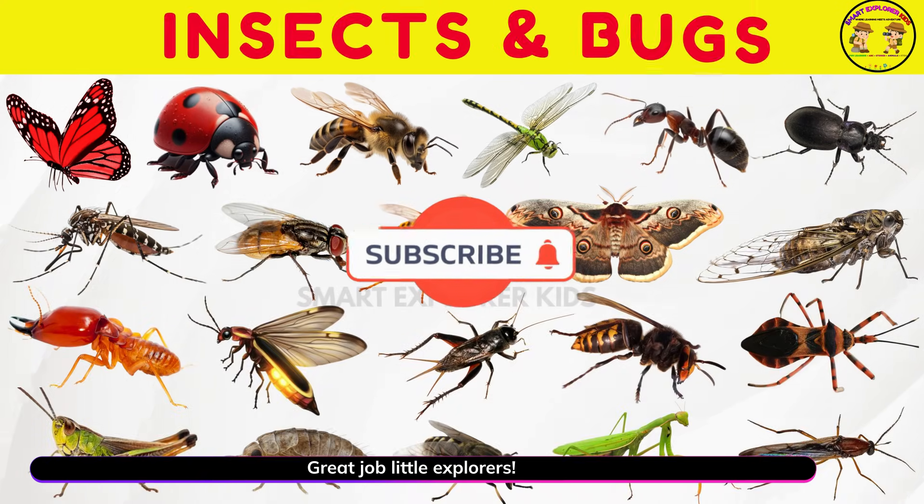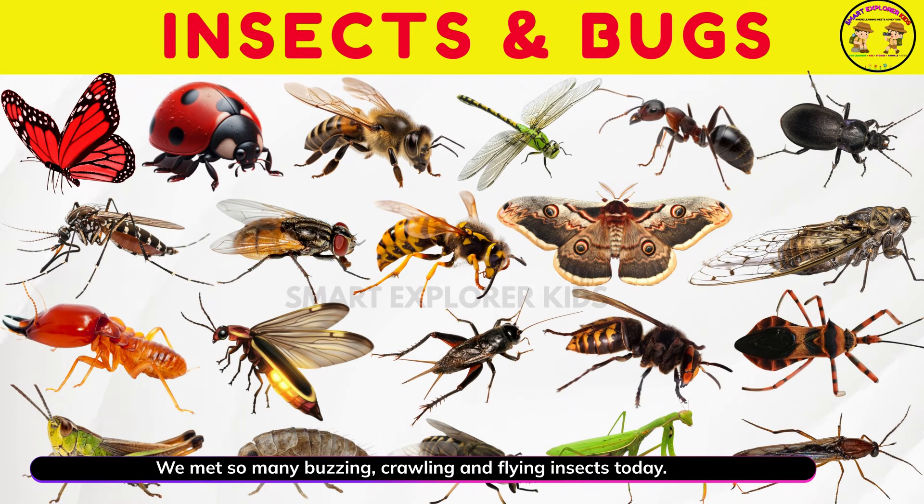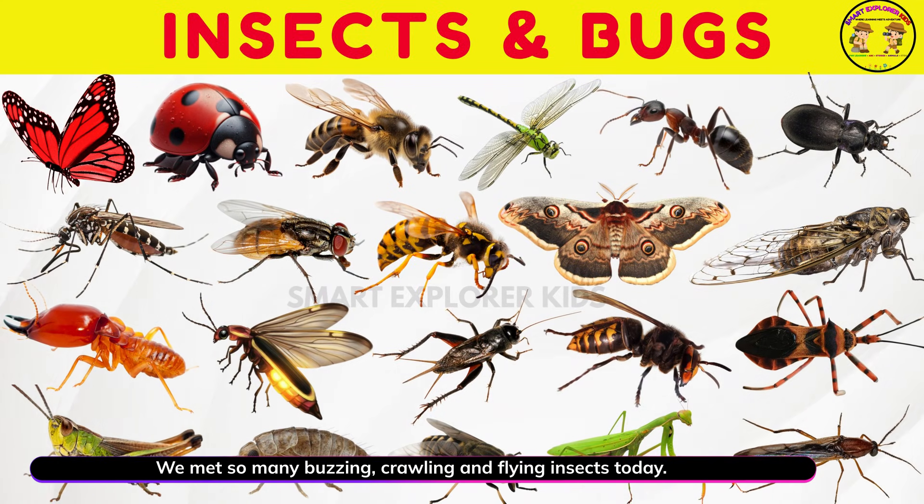Great job, little explorers! We met so many buzzing, crawling, and flying insects today!